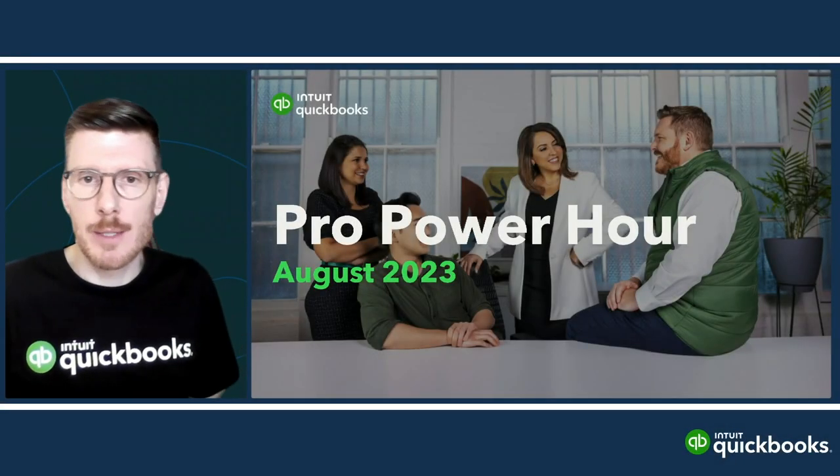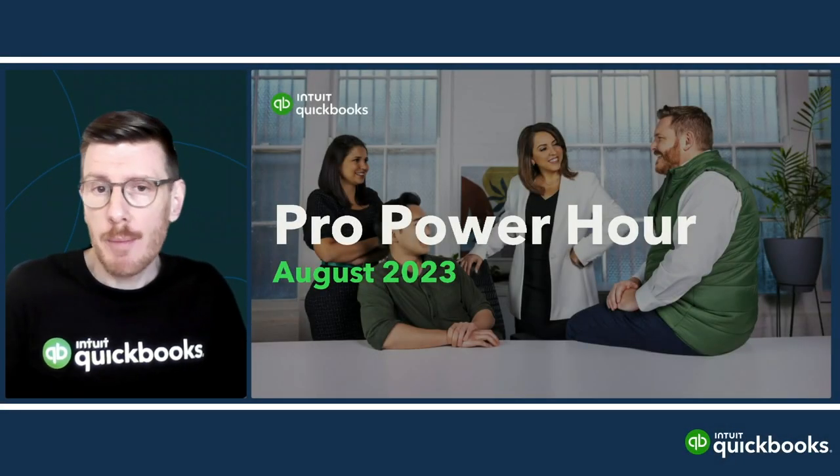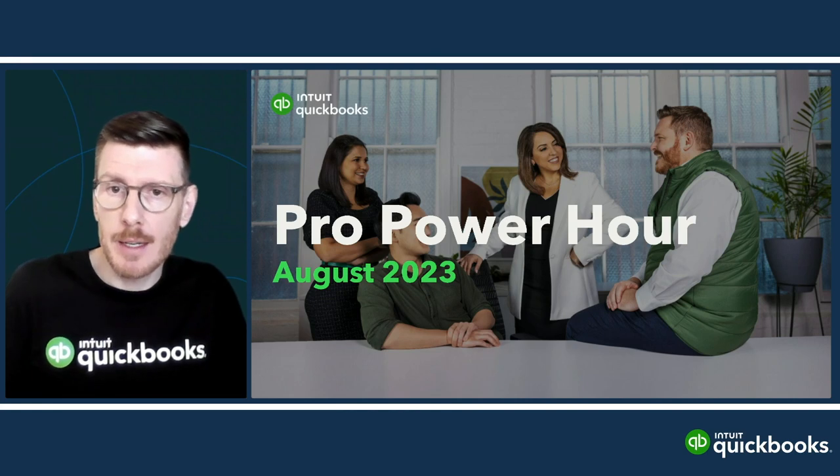Good morning, everyone, and welcome to this month's Pro Power Hour. My name is Grant Chapman, and I work in the advisor marketing team, and I'm your host for today's session.